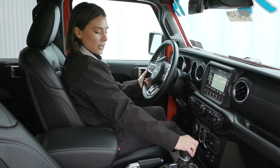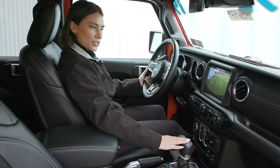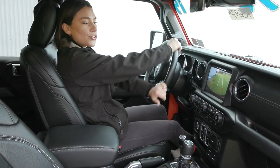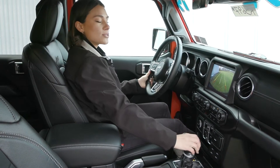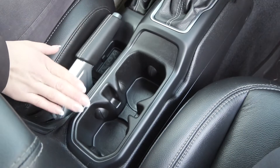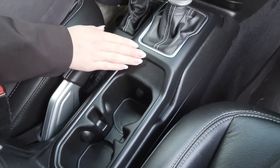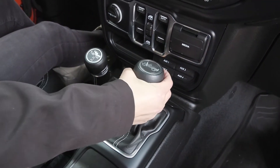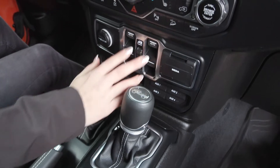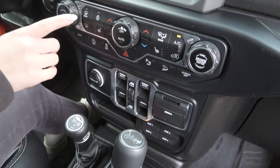You do have a reverse camera, so when you shift the gear into reverse, you'll see that pop up on your 8.4-inch screen, and as you turn the steering wheel, you'll see those guide lines. You've got your clean interior with your shifter here — when you push that into reverse, you'll see that camera pop up.